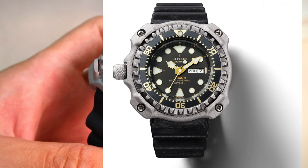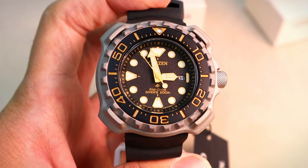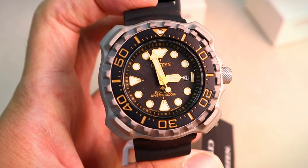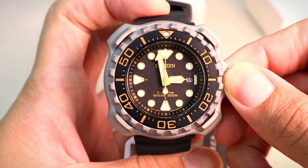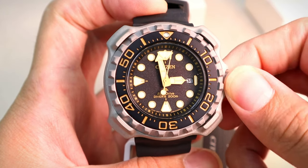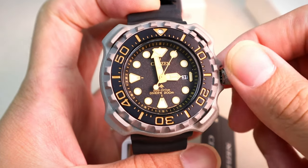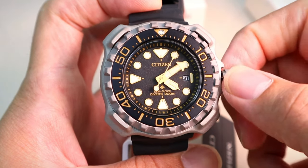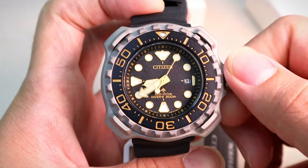This iconic watch had the highest depth rating in the world, pressure resistant up to an incredible 1,300m at the time of its release. Back to the history, Citizen's iconic professional diver watch boasted the highest depth rating in the world back in 1982, with pressure resistant up to an incredible 1,300m.